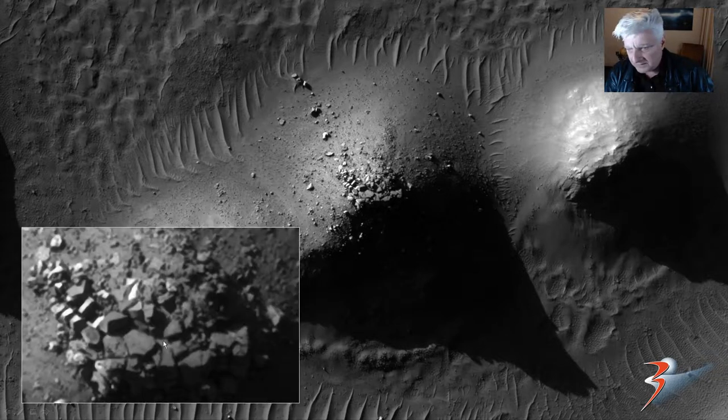And this looks like a structure that toppled over and the blocks rolled down. So that's a close-up of the apex of this mound — check out the blocks, multiple straight edges and 90 degree angles. There's definitely some type of geometry in these.